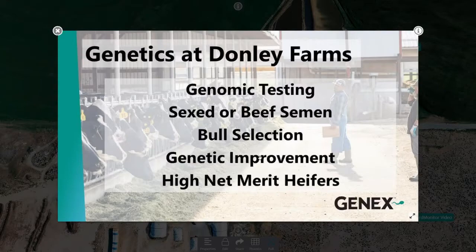We breed for net merit, small stature, and high combined fat and protein — the fat and protein has to be 150 or better. I breed for a positive DPR and a positive feed saved. Since genomic testing started in 2014, our herd average was 83 pounds per cow per day on two times a day milking. Right now our herd average for 2020 is 91.2 pounds — an increase of 1.4 pounds of milk per animal per year. Our fat average is 3.9%, our protein average is 3.17%.